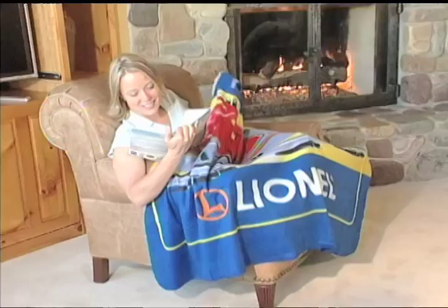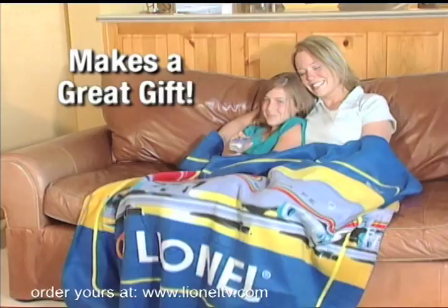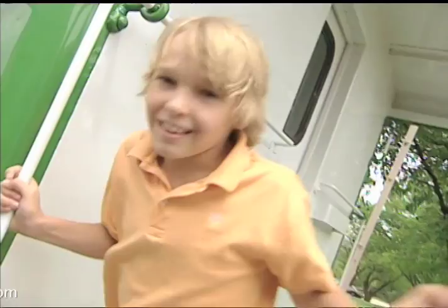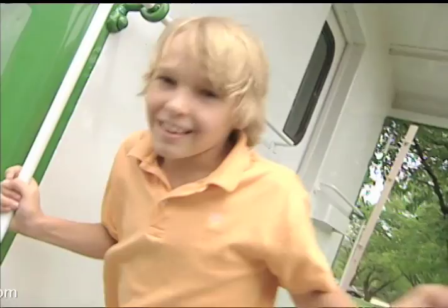Standing a full four feet tall, it's an incredible value. Plus we'll include this Lionel Throw Blanket — it's a $20 value, but now it's free with your purchase. Just pay processing and handling. It makes a great gift. It's the Lionel Train Crossing Bank.